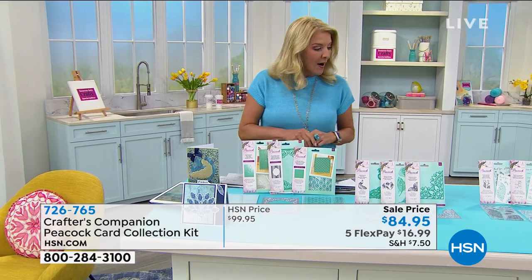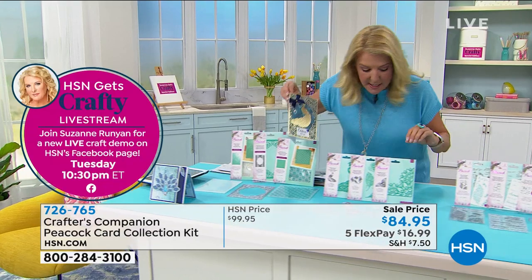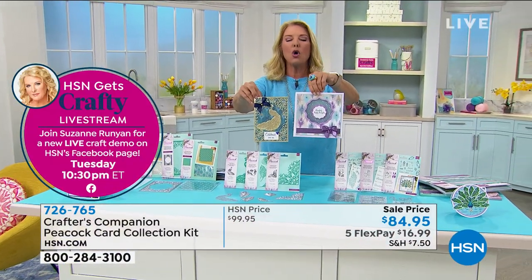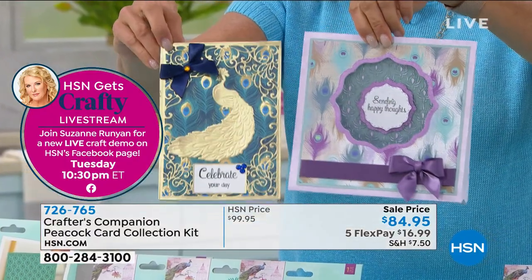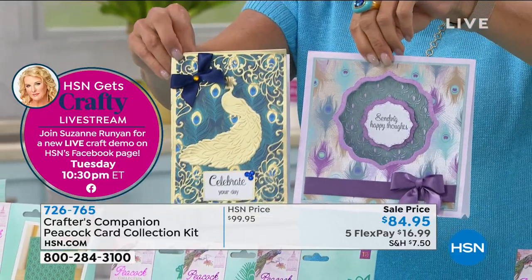All right, we've got to talk about this peacock collection. I want you to see these two things right out of the gate — if you want to talk about gorgeous, this is it. Check out this collection — it's called the Peacock Card Collection.